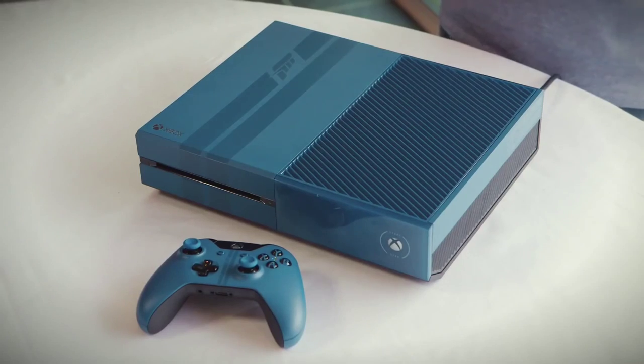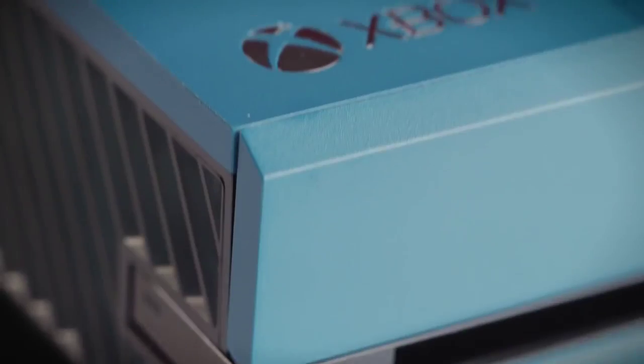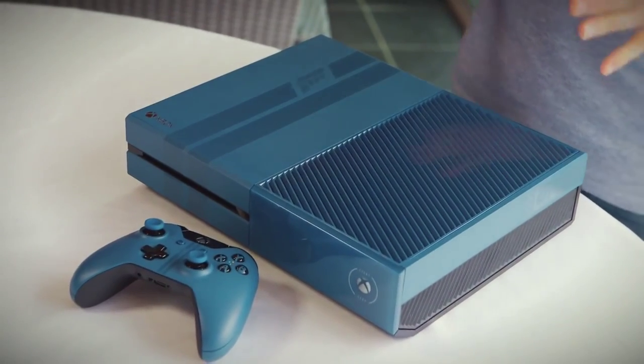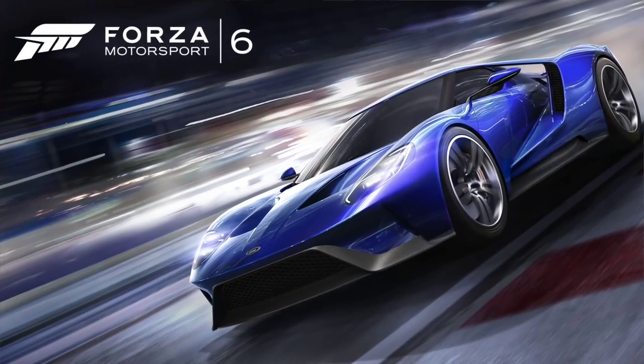This is the limited edition Forza Motorsport 6 1TB Xbox One console and controller. It looks absolutely incredible and I cannot wait to show you the details. The console's look and colour have been inspired by the Forza Motorsport 6 cover car, the all-new Ford GT.